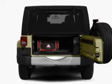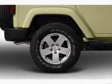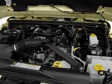Stand out from the crowd with premium wheels. Treat yourself to the splendor of a premium sound system. The anti-lock braking system will keep you safe on the road, and heated seats offer comfort in cold weather.